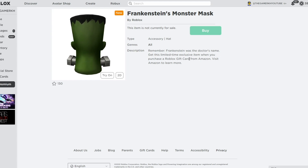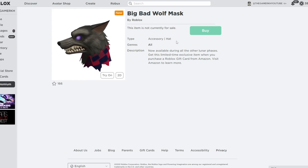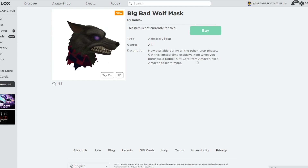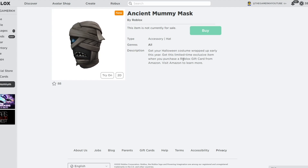Get the Frankenstein Monster Mask as a limited-time exclusive item when you purchase a Roblox gift card from Amazon. The next item is the Big Bad Wolf Mask by Roblox — a hat accessory — available during lunar events. The next item is the Ancient Mummy Mask by Roblox — also a hat accessory. It says: 'Get your Halloween costume wrapped up early this year.' All available via Roblox gift cards from Amazon.